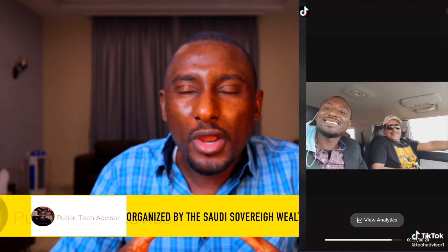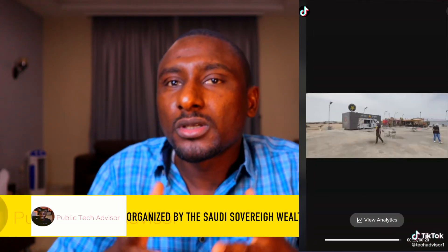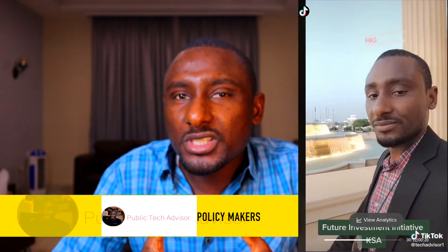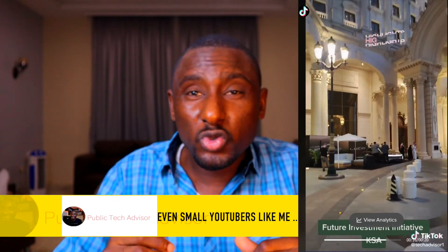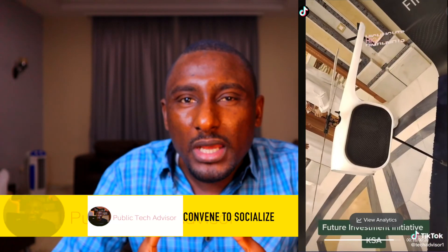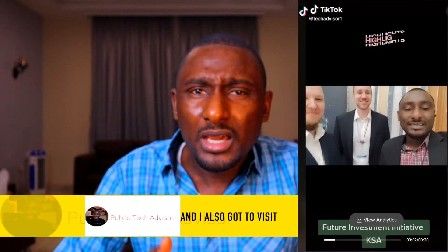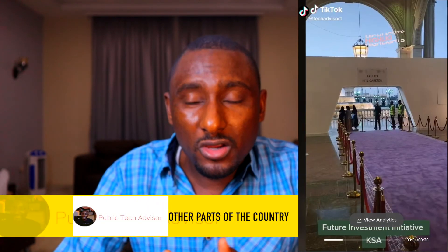I had the privilege of attending the Future Investment Initiative — the fifth edition — in Riyadh, Saudi Arabia, organized by the Saudi sovereign wealth fund PIF. A global event where politicians, policy makers, technocrats, experts, students, and even small YouTubers like me convened to socialize, share ideas, and discuss business and investment opportunities in different sectors. I also got to visit other parts of the country, met up with friends, and had a good time.